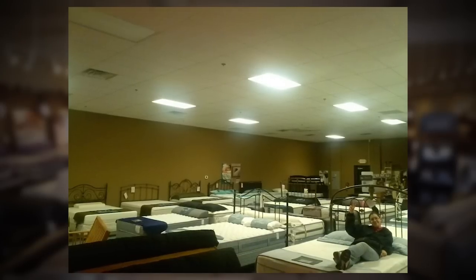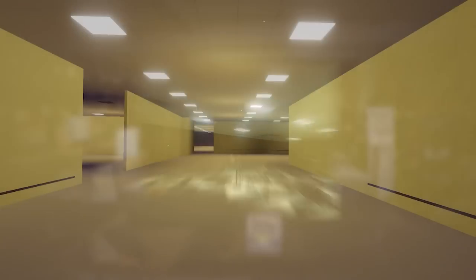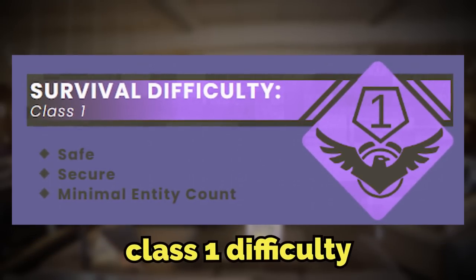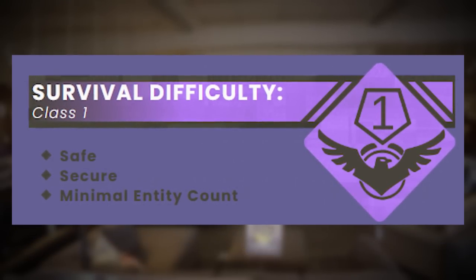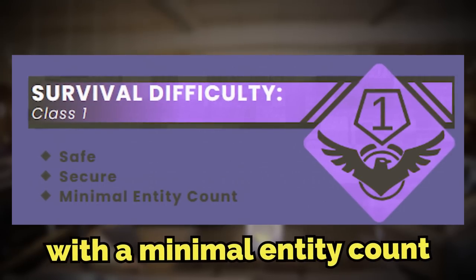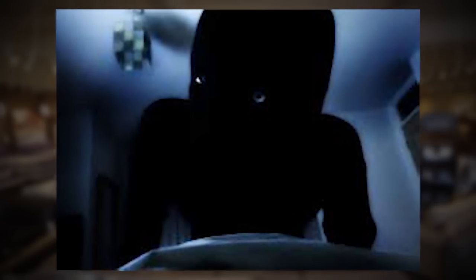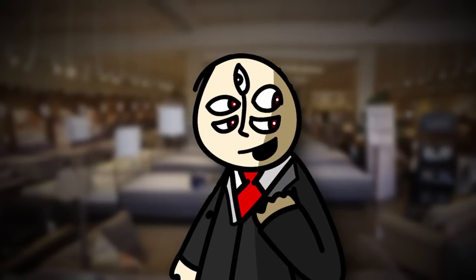Backrooms level 900 is the 901st level inside of the backrooms, and it's been classified as a class 1 difficulty. It's listed as safe and secure with a minimal entity count, but in reality it's a little bit more dangerous than that.